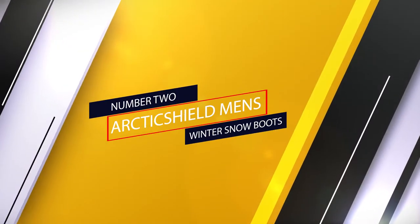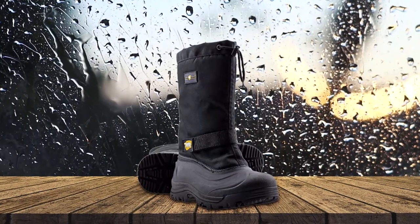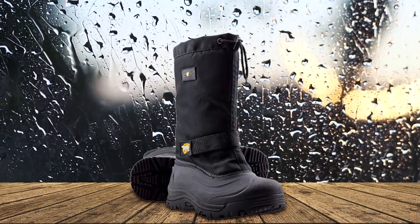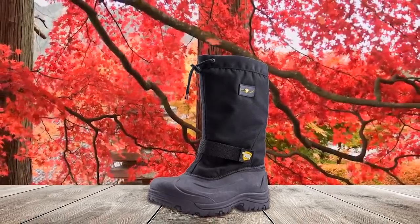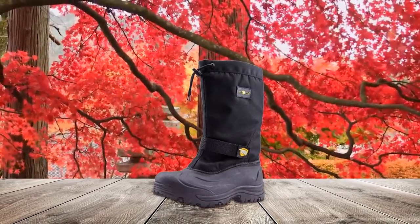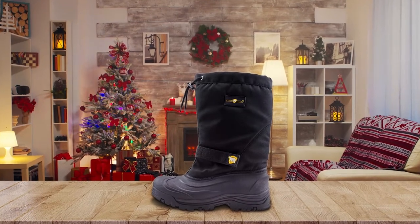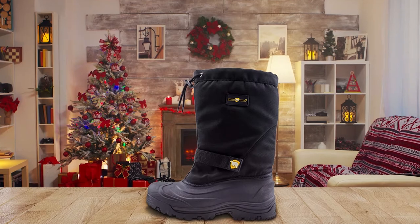Number 2: Arctic Shield Men's Winter Snow Boots. You don't always need the best and most expensive snowmobile boots to get after it. The Arctic Shield cold-weather insulated tall winter snow boots will provide you with enough warmth and comfort without costing an arm and a leg. They are cold-rated to negative 40 degrees Fahrenheit and feature a patented retain insulation that works well to keep warmth in and return body heat to keep your feet cozy.